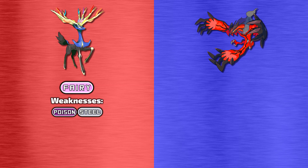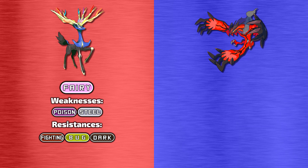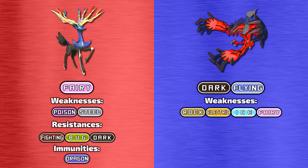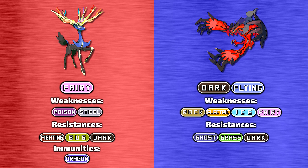Now let's have a look at their typing, weaknesses, and resistances. Xerneas is a pure fairy-type Pokemon, which makes it weak to poison and steel-type attacks. It resists fighting, bug, and dark-type moves, and is completely immune to dragon-type attacks. Yveltal, on the other hand, is a dual-type dark and flying Pokemon, which makes it weak to rock, electric, ice, and fairy-type attacks. It resists ghost, grass, and dark-type moves, and is completely immune to both ground and psychic-type attacks.